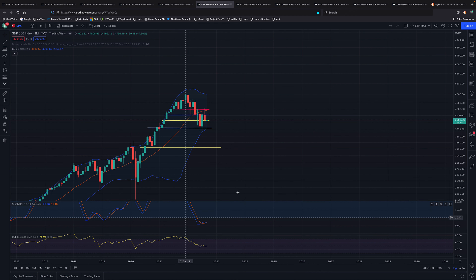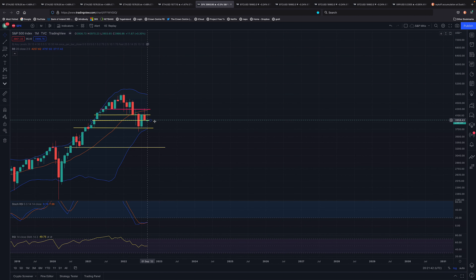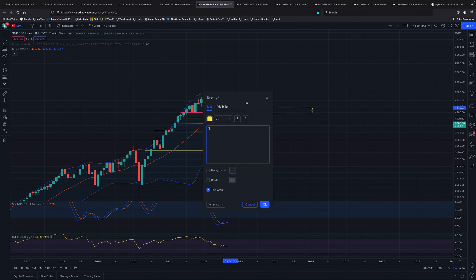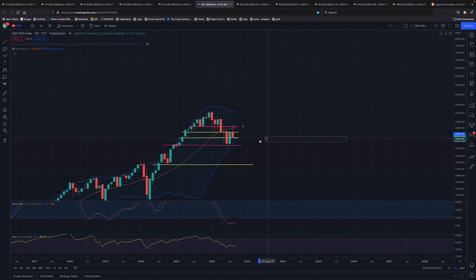The S&P did close between two levels. While the whole month moved towards the peak formation support and resistance — the pink line — it closed on the next level down. That next level down is the midline of the whole level. So level one would be on the pink line, and level two would be the next level down.